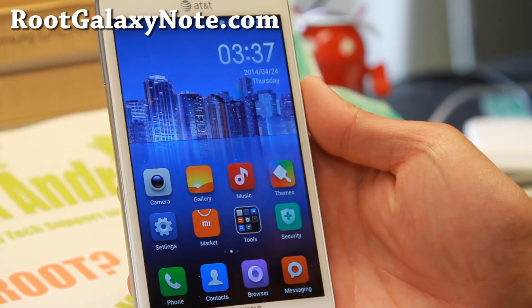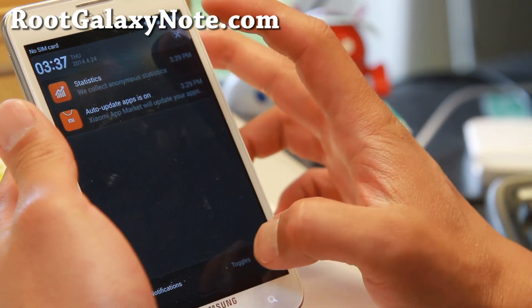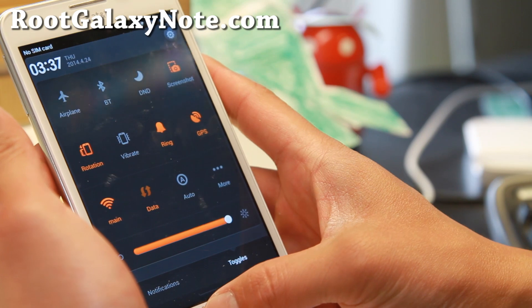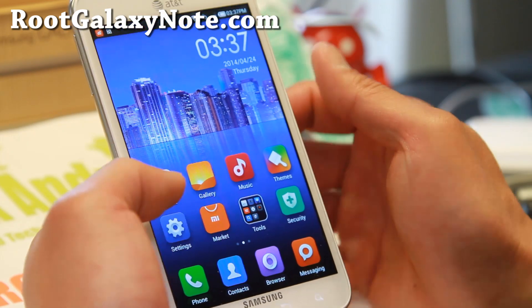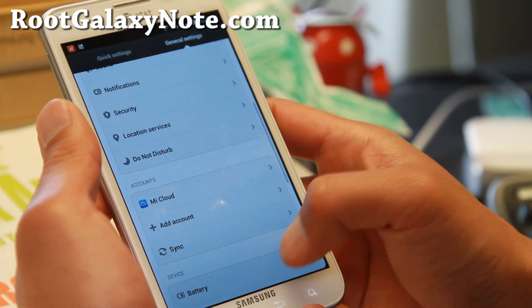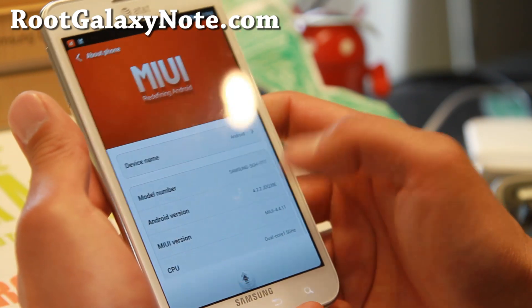Hi folks, Max from RootGalaxyNote.com for this week's AT&T Galaxy Note SGH i717. Do check out MyUI ROM. This ROM has not been available for this phone, but it is finally available. Now this is based on Android 4.2.2 — that's actually the latest version all MyUI ROMs are based off.